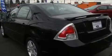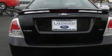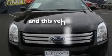Its top features include a sunroof, cruise control, a rear window defroster, a CD player, alloy wheels, a traction control system, and an anti-lock braking system. This vehicle has fewer than 38,000 miles on the odometer.